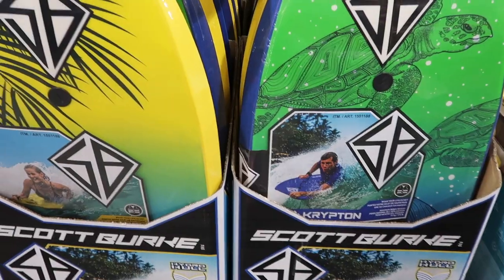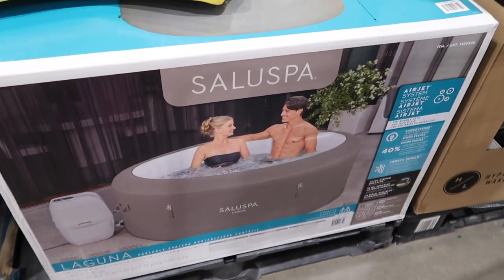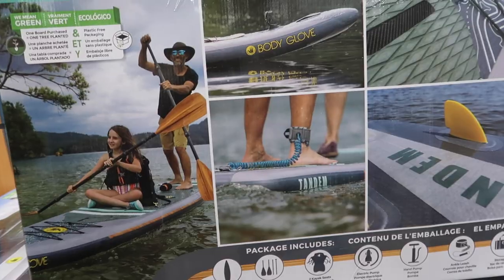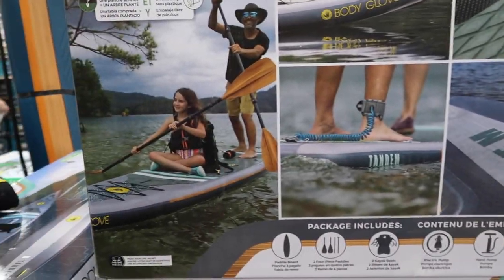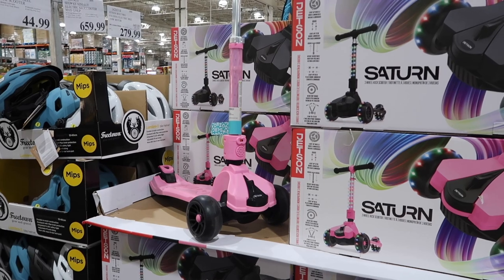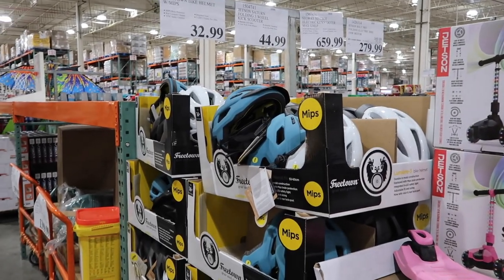If you guys are still looking, they have boogie boards in multiple colors for $29.99. Next to that they have this Laguna air jet spa — really cool — for $299.97. Next to that are these life vests for $42.99. Costco usually has these Body Glove paddle boards every year — you can ride in tandem with two people, one sitting, one standing. That's $599.99. Another great last-minute Easter idea: these scooters — they're the Jetson 7 folding three-wheel scooter for $44.99. They also have helmets for $32.99.